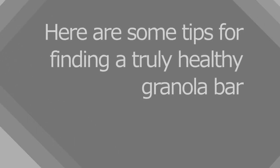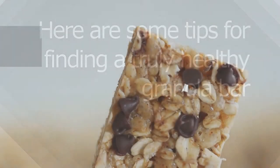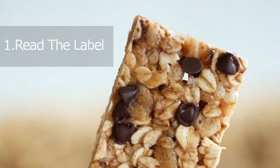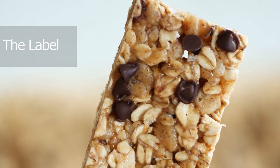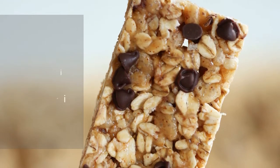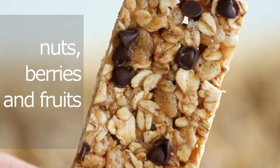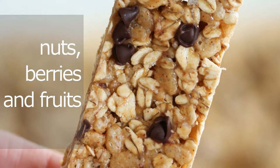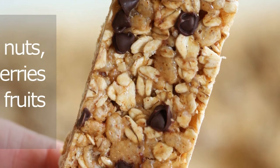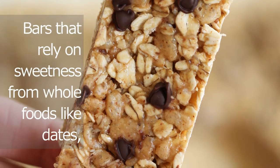Here are some tips for finding a truly healthy granola bar, as well as some specific brands that nutrition experts recommend. Read the label — the best place to start is the ingredient list. Look for bars that feature simple foods. If the primary ingredients are foods like nuts, berries, and fruits rather than complicated ingredients with names you can't pronounce, you've likely found a bar with a good ratio of fiber, protein, and healthy fats, says Bellati.